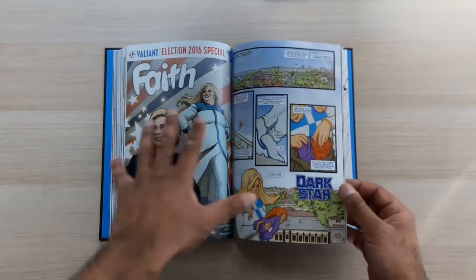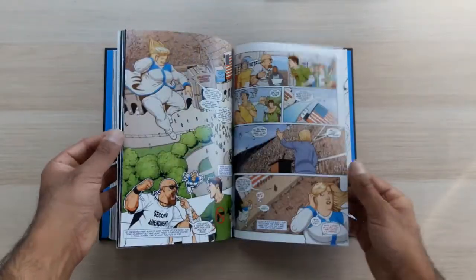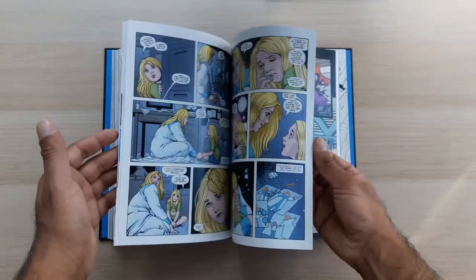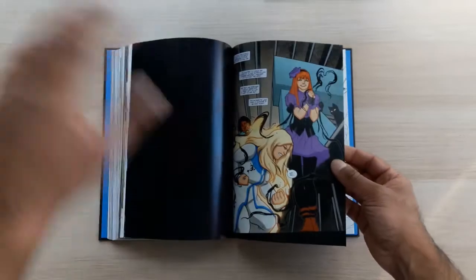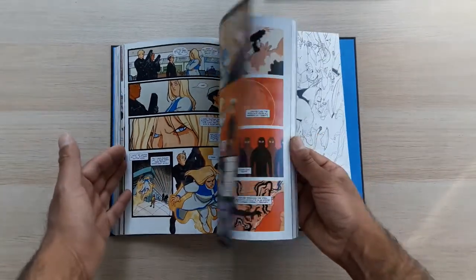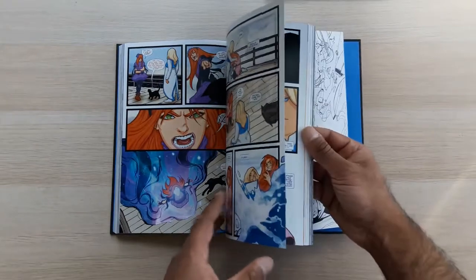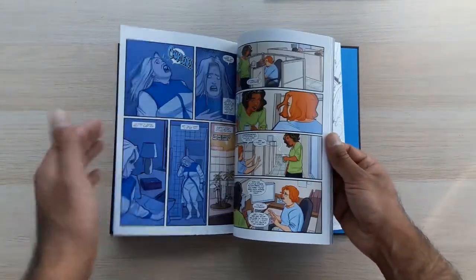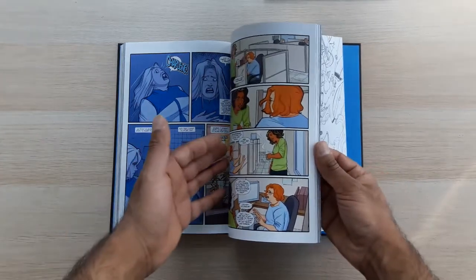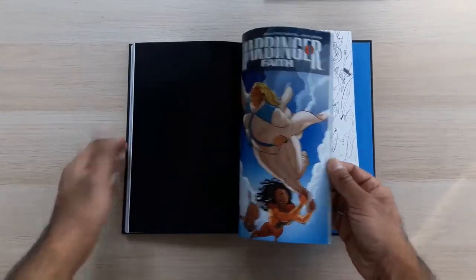There's this weird election issue — Faith issue five — where half of it is the normal Dark Star story and then it transitions into an issue essentially all about Hillary Clinton's run for the presidency in 2016. It's a bit jarring and a little surreal, and then it just carries back on with issue six. Politics is indivisible from this character no matter how you look at it, but I thought it was done really well. It was a big surprise — I was expecting to be let down and find this to be some kind of tweeny, tokenistic thing, but it wasn't.